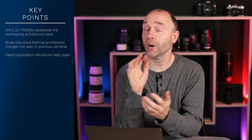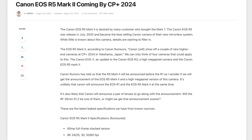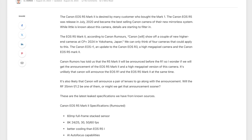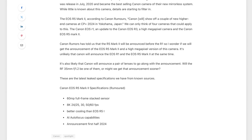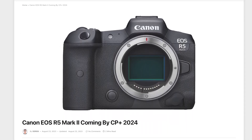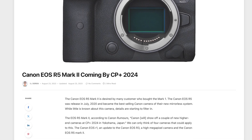Can you guess which camera might get this technology? Here's another clue. On August 23rd, 2023, the Camera Insider provided specs for the much-anticipated Canon EOS R5 Mark II. The third specification listed was better cooling than the Canon EOS R1. But this is a rumor — the Camera Insider hasn't validated this information.